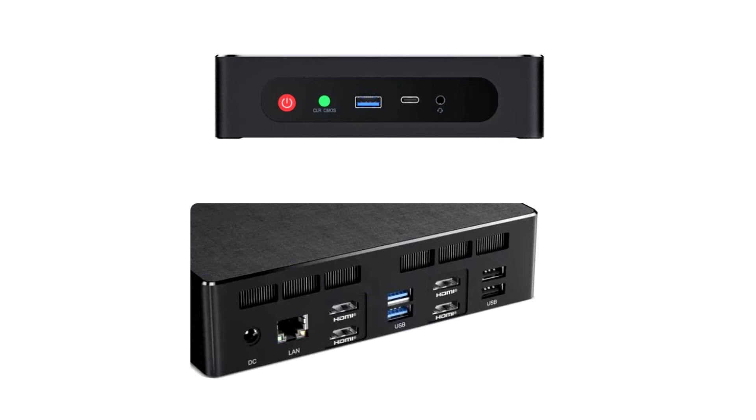Moreover, all configurations should offer the following ports: 1x 2.5 GbE Ethernet, 1x 3.5mm headphone jack, 1x 120W power supply, 4x HDMI 2.1, 2x USB 2.0 Type-A, 3x USB 3.0 Type-A, and 1x USB 3.0 Type-C.